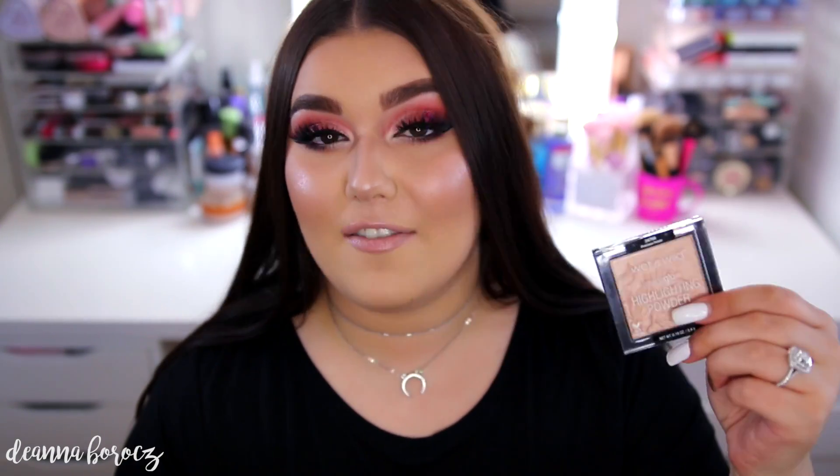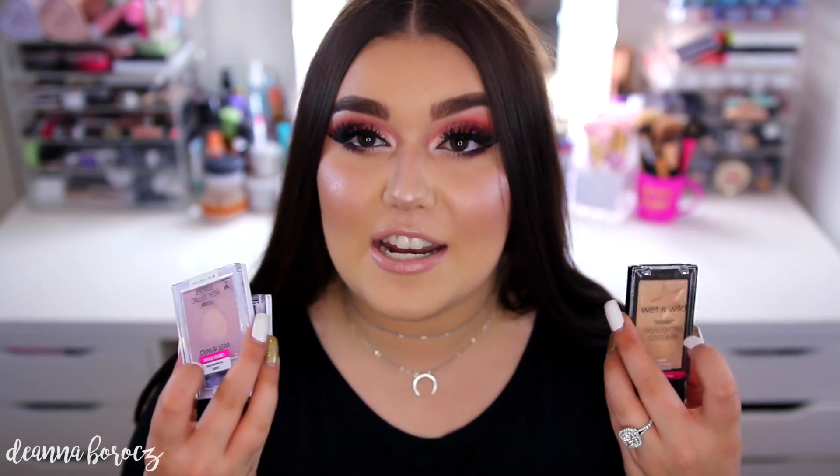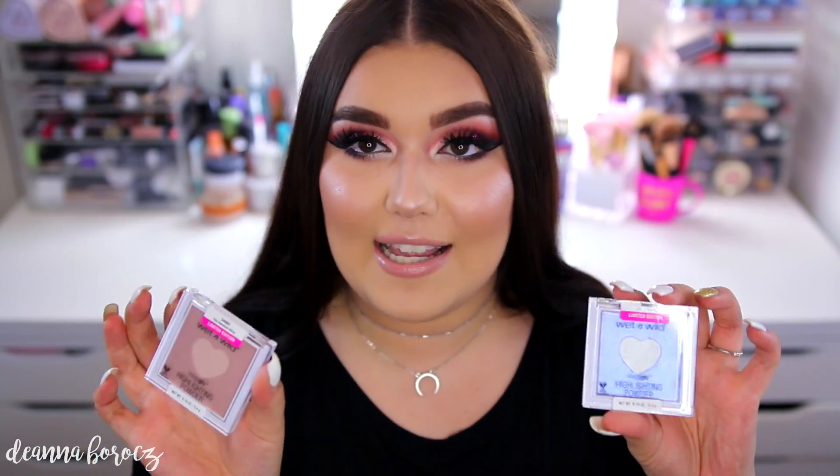I'll link my previous video on the original highlighters up here. Precious Petals is everyone's favorite — it's absolutely stunning. They just released four new colors, and I was able to get all four from the Wet n Wild website. I'll be doing swatches and a review, as well as comparisons with the original two and some limited edition ones. I also snagged two from the hearts collection: The Sweetest Bling and Lilac to Reality.